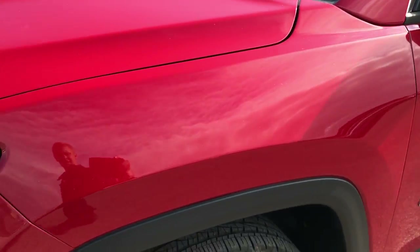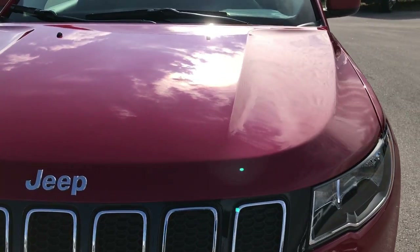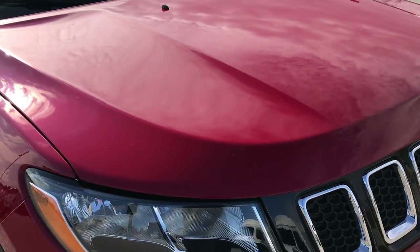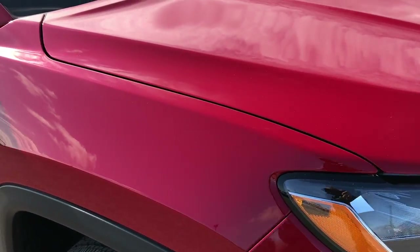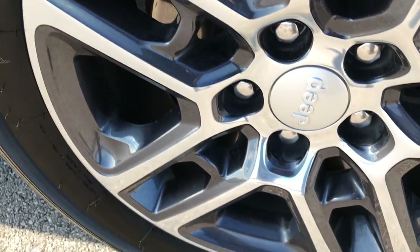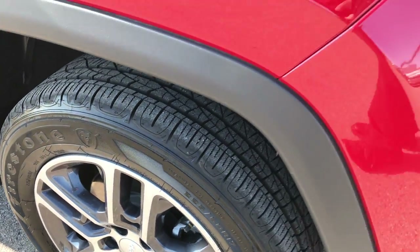Redline metallic is the color. This vehicle has the 2.4 liter multi-air motor, which pumps out 180 horsepower on this model. If you have HD capabilities on your computer, tablet, or smartphone device, turn them on now — it's like you're right here looking at the car with me.